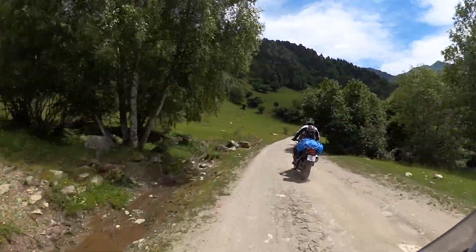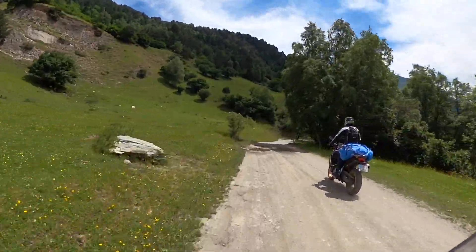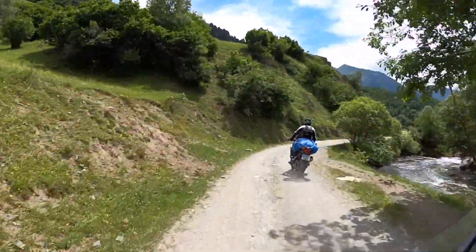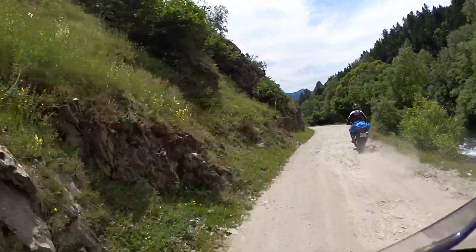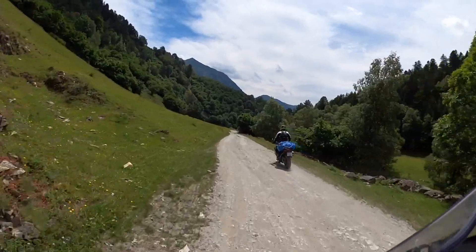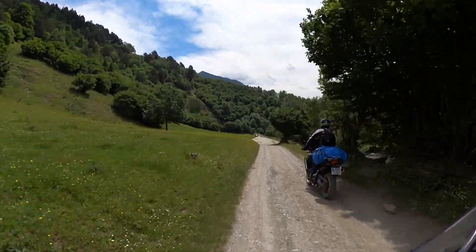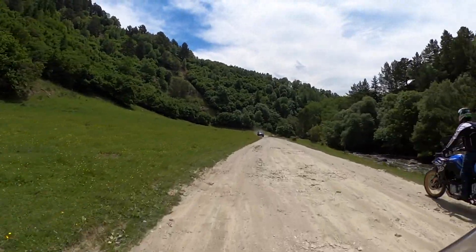La idea que quiero transmitir es que cojáis la moto, que salgáis a la carretera, que busquéis caminos, que busquéis pistas, que viajéis. No hace falta maletas ni nada. Mi amigo Jimbo lleva una bolsa de deporte de plástico impermeable de Decathlon, atada con unas cinchas, y ahí lleva todo: la tienda de campaña, la silla, el saco. Va de todo el tío. Son unas rutas y unas experiencias brutales lo que puedes llegar a hacer con una moto de estas.